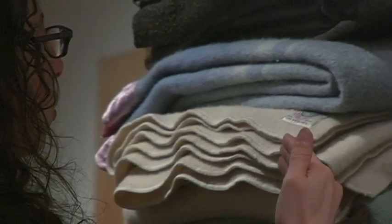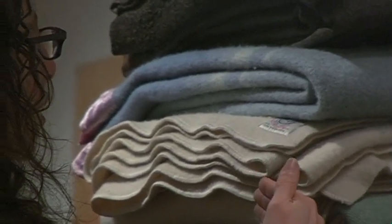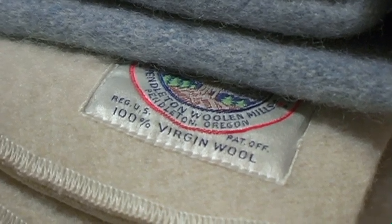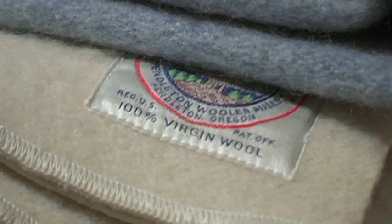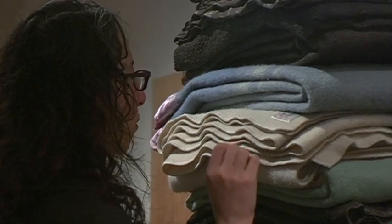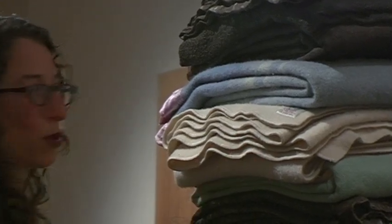You can just see the bottom half of the label, so it says 'Endleton Wool and Mills' — which any of us good Oregonians will fill in the P and say Pendleton, right. Pendleton, Oregon, registered US Patent Office, 100% virgin wool.